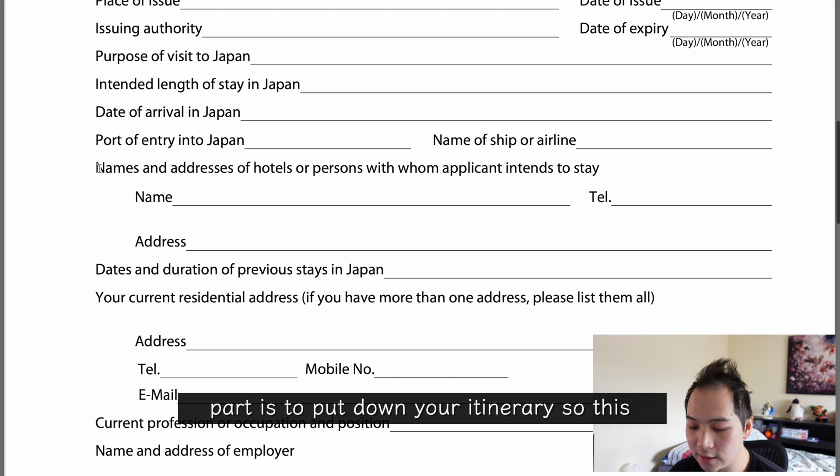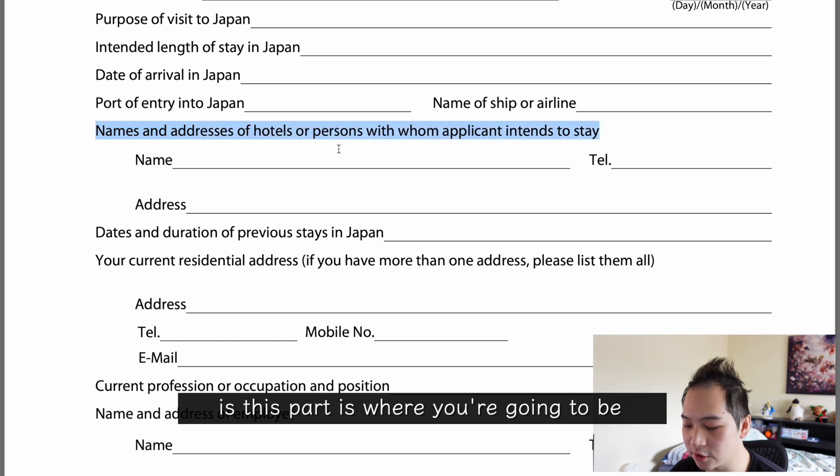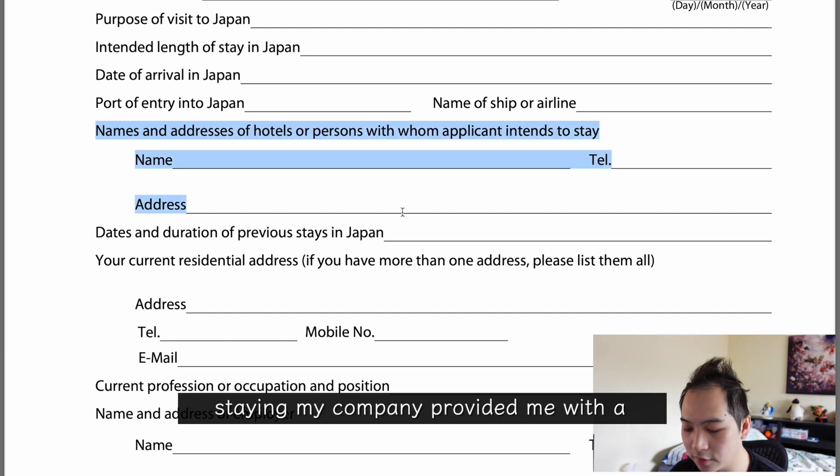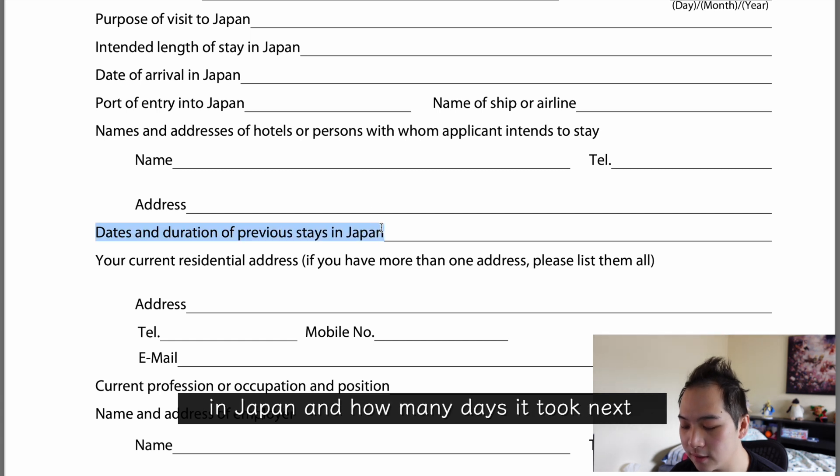The next part is to put down your itinerary — where you're going to be staying. My company provided me with a temporary address, so that's what I put in here, along with the date of my previous stay in Japan and how many days it was.